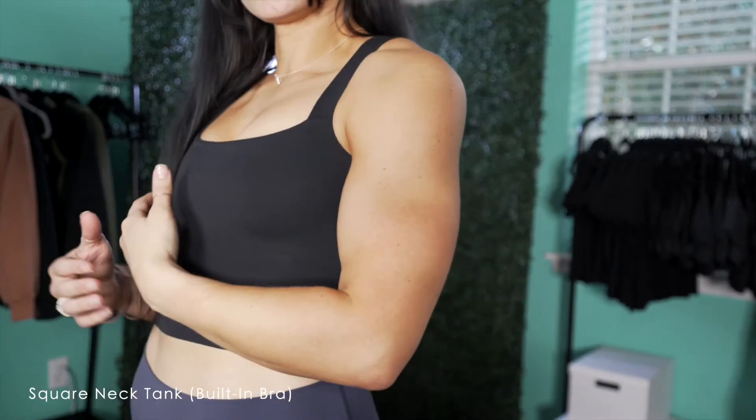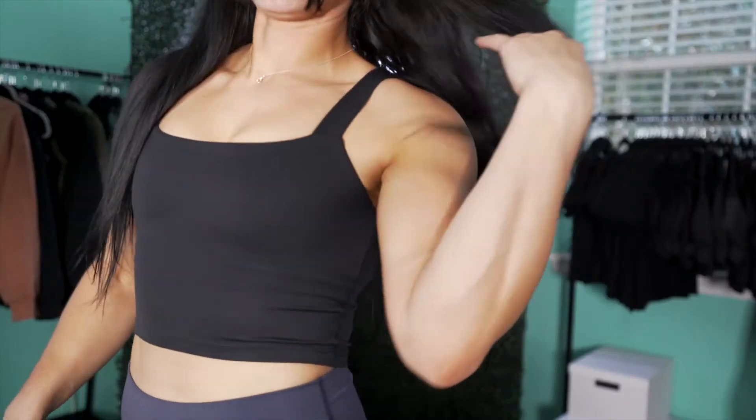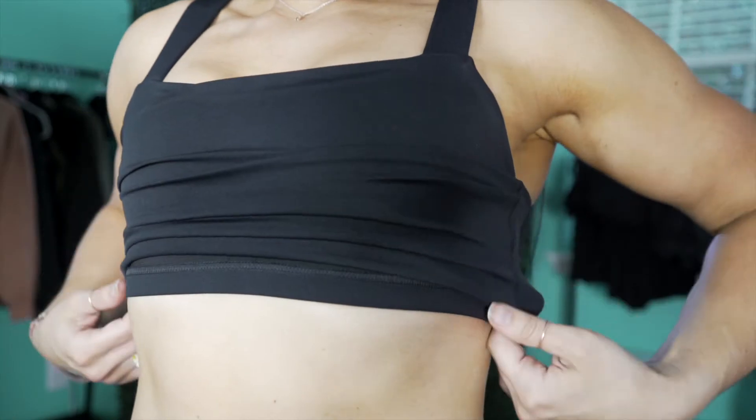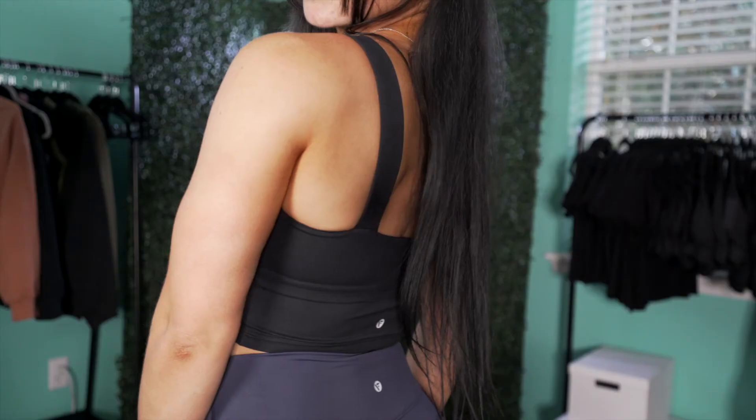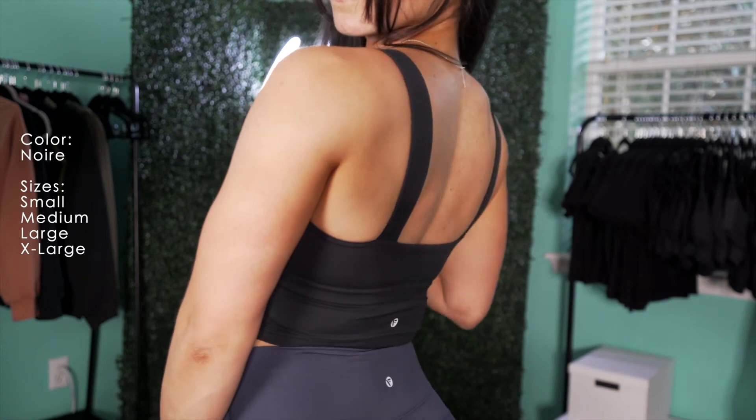Moving on to our newest sports bra. We have a square neck crop tank with a built-in bra. Thick straps for great support, and who wouldn't love a cute stylish tank they can wear in and outside the gym. This bra will only come in color noir in sizes small to extra large.